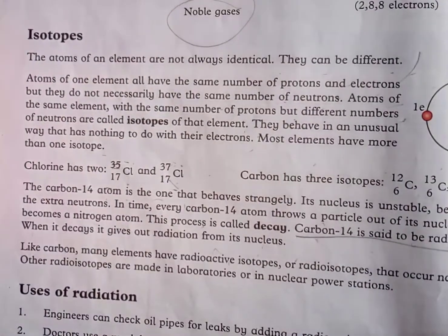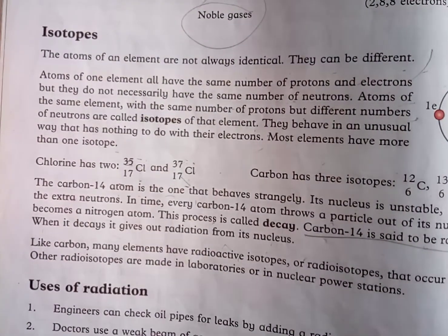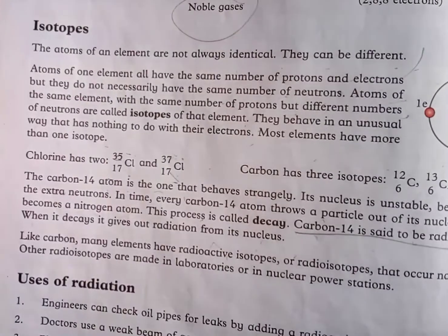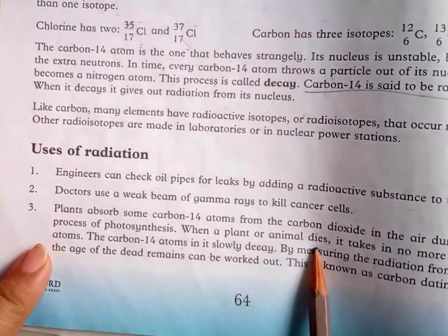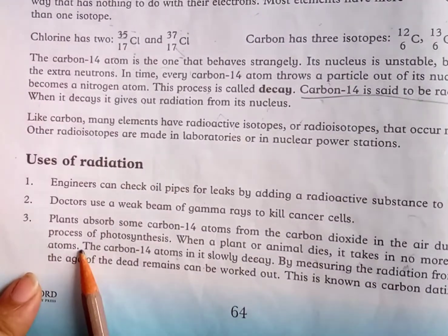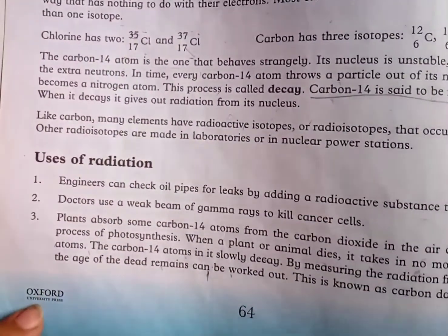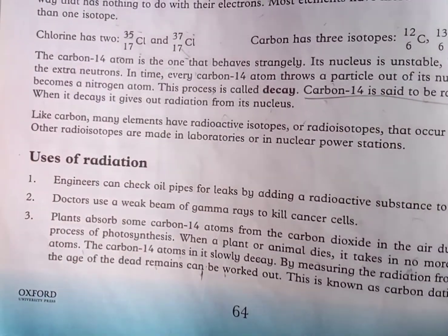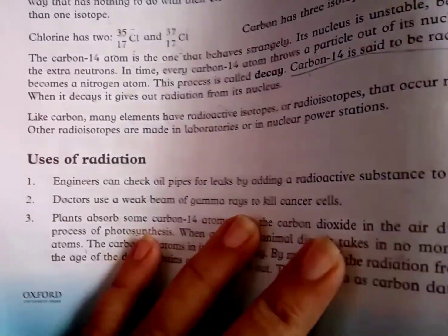Doctors use a weak beam of gamma rays to kill cancer cells. Plants absorb some carbon-14 atoms from carbon dioxide in the air during photosynthesis. When a plant or animal dies, it takes in no more carbon atoms. The carbon-14 atoms slowly decay, and by measuring the radiation from them, the age of dead remains can be worked out. This is known as carbon dating.